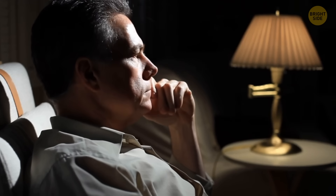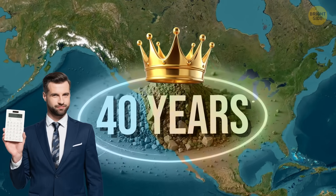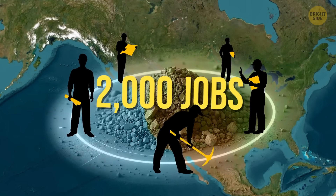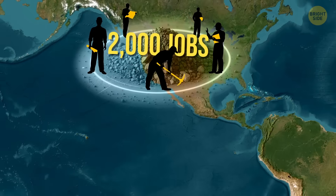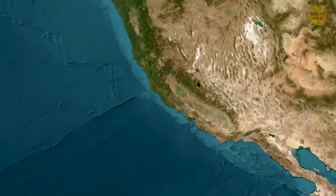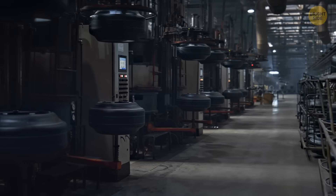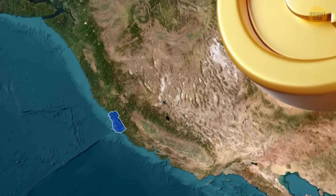If Thacker Pass reaches full production, it won't just change where America gets lithium — it might reshape the entire region. The mine is expected to run for 40 years and could become one of Nevada's largest industrial projects. That means close to 2,000 people could be employed, plus the ripple effect: housing, schools, roads, hospitals, and support services. Economists call this the multiplier effect — one mine means more local jobs for waiters, teachers, and grocery clerks. The whole town gets a boost. In a rural area like Humboldt County, that's a big deal. Having a domestic supply also means prices stay more stable and sourcing is more secure.